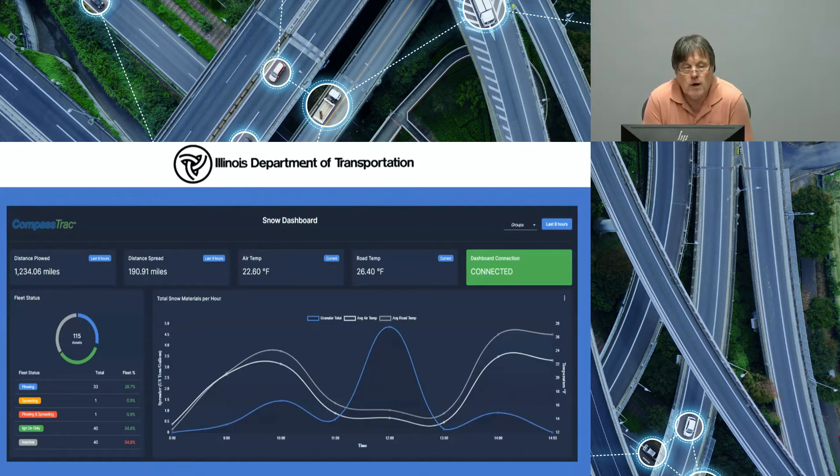The new snow dashboard that Compass Comm has brought out, which we've been using this winter, is showing a view from November 15th for our District 4 area. A quick glance gives us live and material reporting on the fly. Our operations staff can look at this and determine how much salt is being spread, what our temperature ranges are, miles that have been plowed, miles that have been spread, and current road temperatures. You can select timeframes anywhere from 8 to 48 hours of lookback time. The lower half of the screen breaks down the groups, which are our team sections — showing the amount of salt spread, pre-wet which is our brine, distance, and road and air temperatures. This is updated every minute.